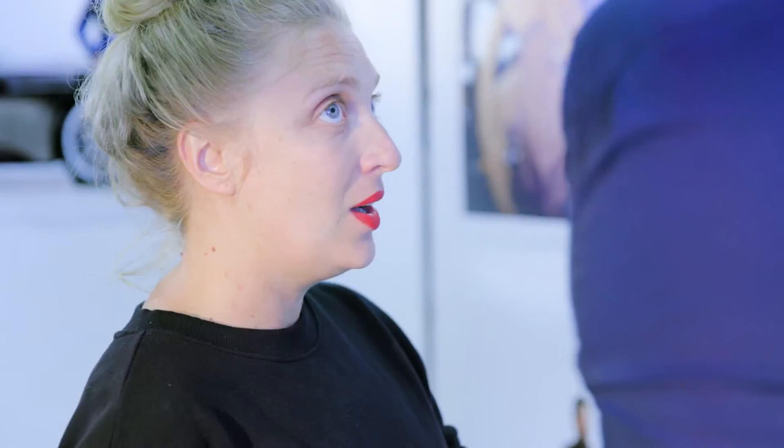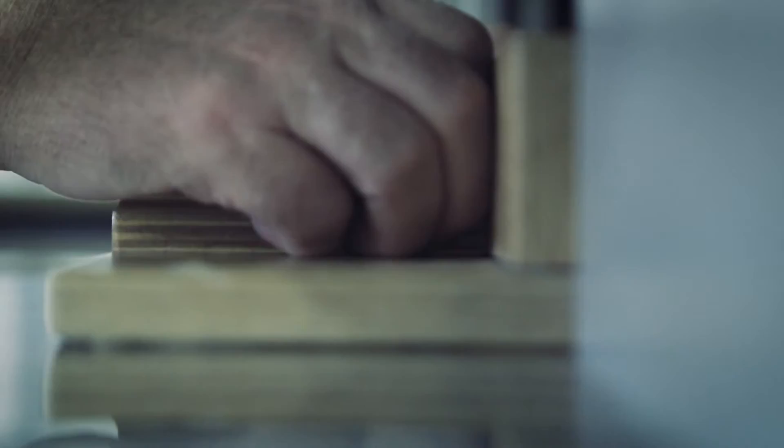Then, if I send that file to London and the guys have been working on the same profiles and the same paper, I know that they're going to achieve the same result.